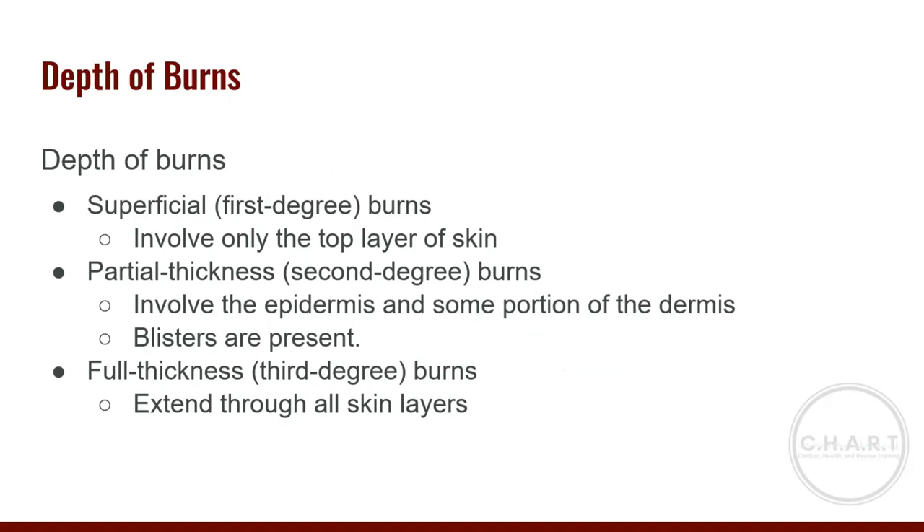Superficial or first-degree burns involve the top layer of skin — the epidermis. The skin is red, there are no blisters, and the burn site is often very painful. A sunburn is a classic example. Partial-thickness or second-degree burns involve the epidermis and some portion of the dermis. These do not destroy the full skin thickness or subcutaneous tissue. You'll see moist skin, mottled white-to-red coloring, and blisters at this stage, with intense pain.